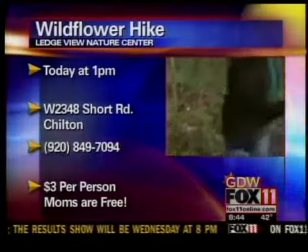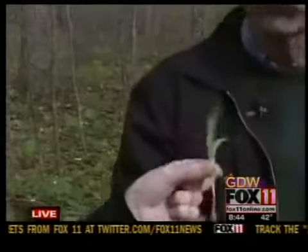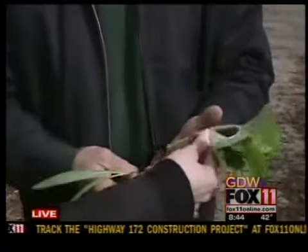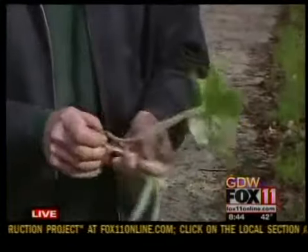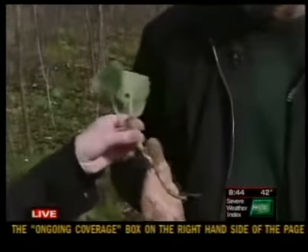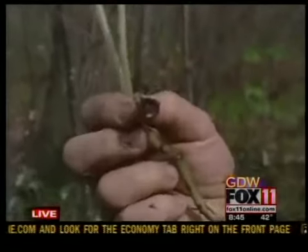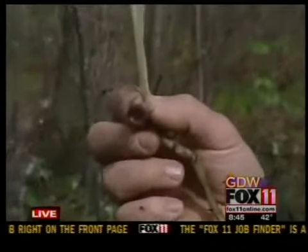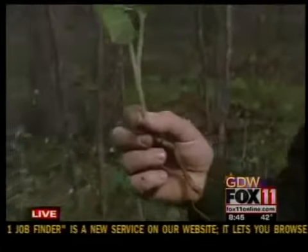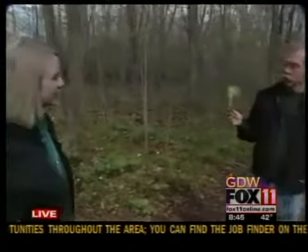Speaking of edible ones, you have some in your hand. This is called wild leek — it doesn't have a flower right now, but it does later in the summer. It smells just like onion. You could make a soup out of it or use it for anything you use onions for. This one here is wild ginger. It's found in a very moist environment, or below ledges in this case. It has a rather unusual-looking flower that droops over. It produces a seed carried off by ants — the seeds have a little bit of sugar on them, the ants bury them and get another plant started. The root is used for ginger.